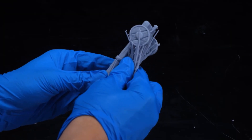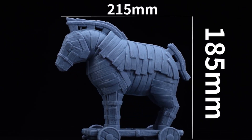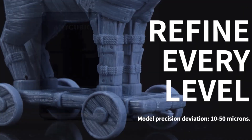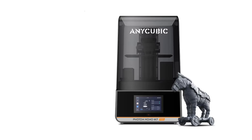Each project feels meaningful as the printer supports imagination with smooth performance. The Anycubic Photon Mono M7 Pro AE version becomes more than a resin device. It stands as a creative partner that turns vision into something real, offering emotional satisfaction, dependable results, and a joyful experience that inspires users to create again and again.